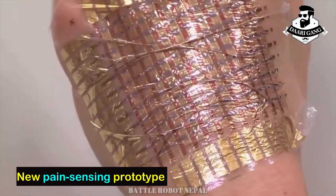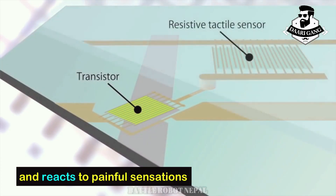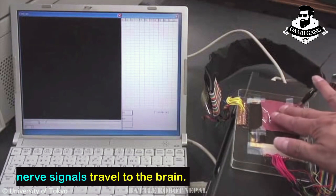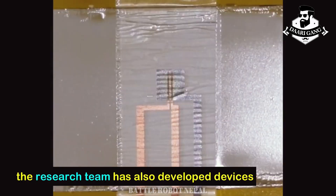The new pain-sensing prototype mimics the body's near-instant feedback response, reacting to painful sensations with the same lightning speed that nerve signals travel to the brain.